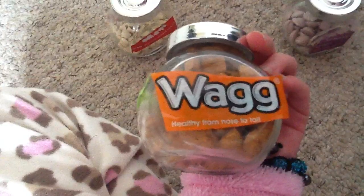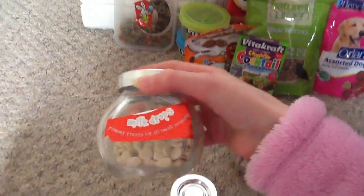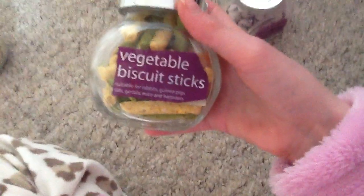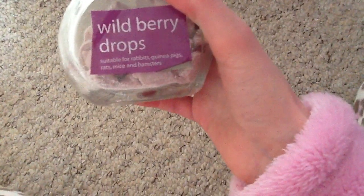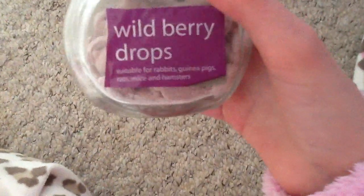In these four jars, I have carrot sticks by Wag - healthy from nose to tail - they expire on March 2015. Then in this one we have the milk drops, yummy treats for all small animals, by Rotor Stack. Then we have vegetable biscuit sticks, suitable for rabbits, guinea pigs, rats, gerbils, mice and hamsters - but that's not true. I think they're only suitable for rats, mice and hamsters, as rabbits and guinea pigs can't have dairy. By Pets at Home.